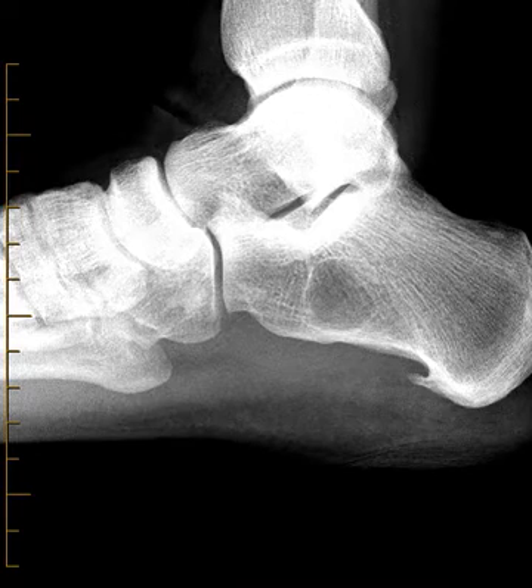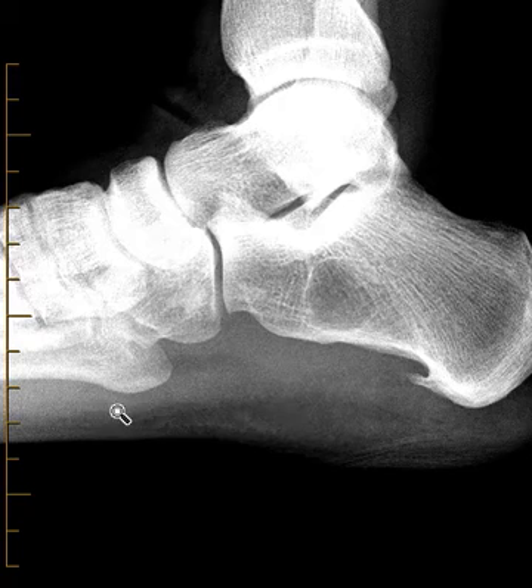We see in the calcaneus two things. Number one, there's a little bony spur off the bottom — an inferior calcaneal spur. The plantar fascia attaches here, so we suspect there's something wrong with the plantar fascia with a spur like that.